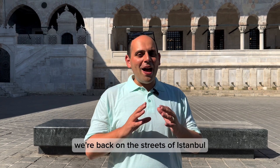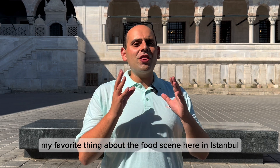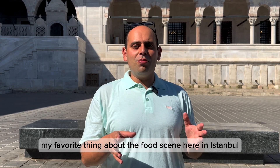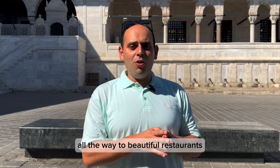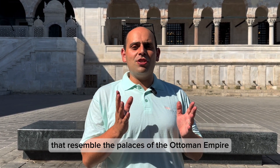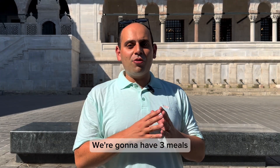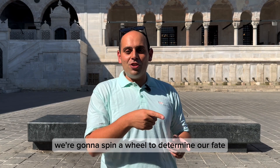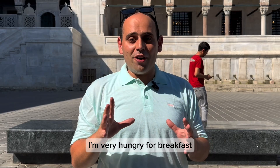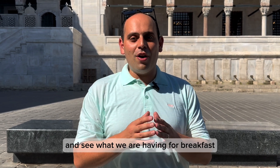Hey everyone, Michael here. We're back on the streets of Istanbul for another food adventure. My favorite thing about the food scene here in Istanbul is that it runs the gamut from delicious affordable street food all the way to beautiful restaurants that resemble the palaces of the Ottoman Empire. Today we are going to experience the full range of them — three meals at three very different price points. We're gonna spin a wheel to determine our fate. I'm very hungry for breakfast, so let's spin that wheel for the first time and see what we're having for breakfast.